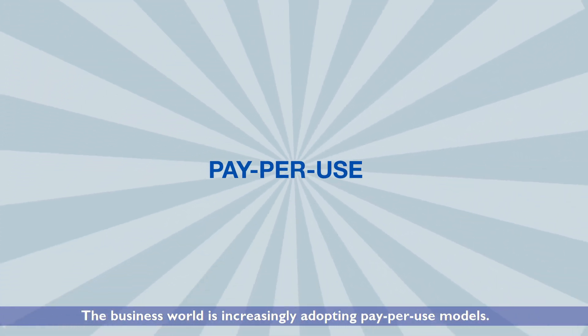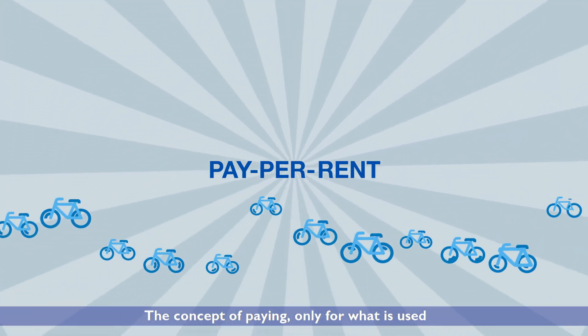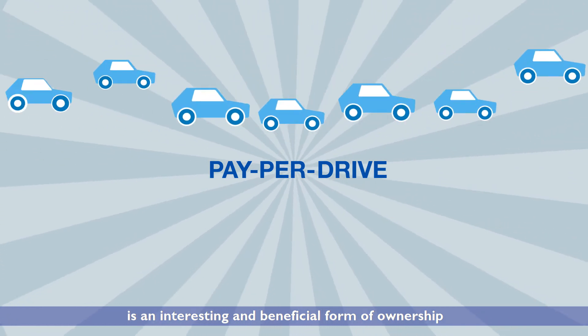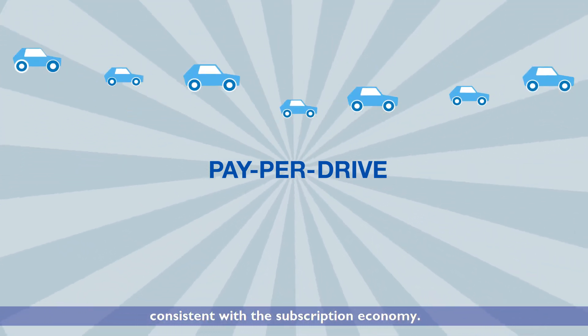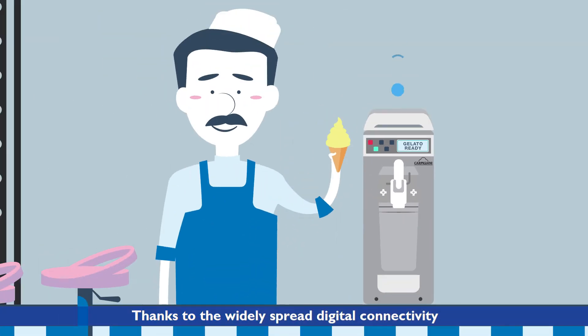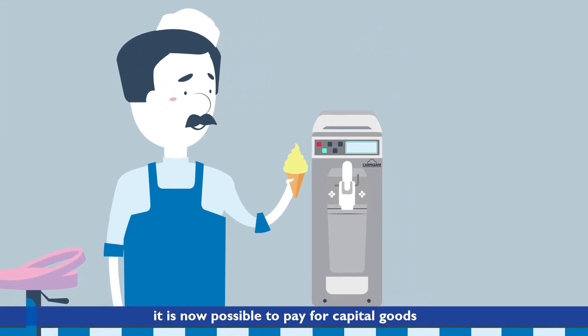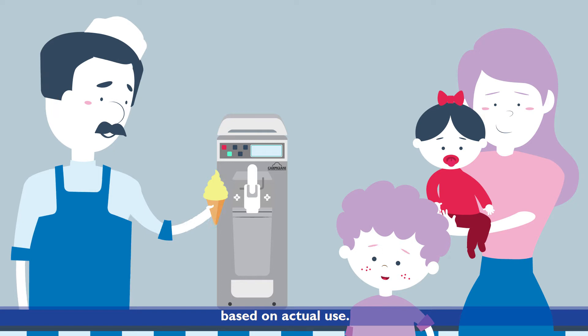The business world is increasingly adopting pay-per-use models. The concept of paying only for what is used is an interesting and beneficial form of ownership, consistent with the subscription economy. Thanks to the widely spread digital connectivity and the Internet of Things, it is now possible to pay for capital goods based on actual use.